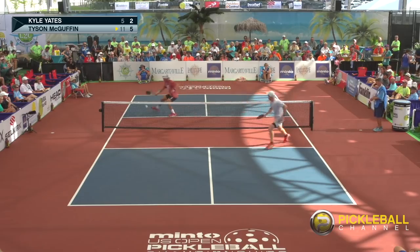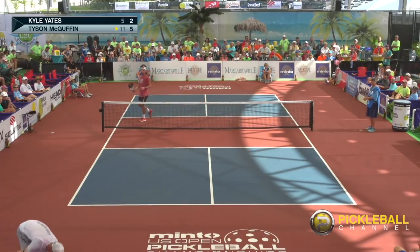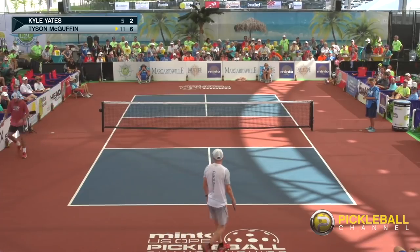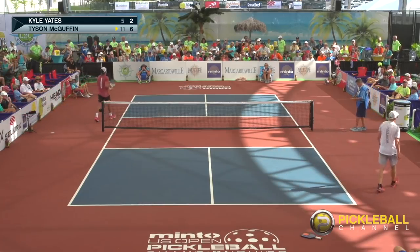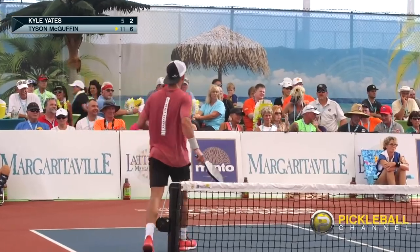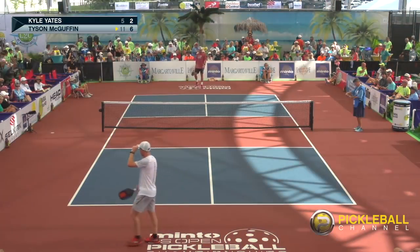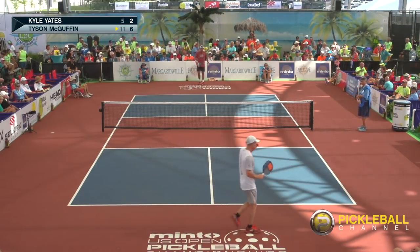Kyle gets it — oh no! Everyone's okay. We call that a lap shot — Kyle kind of fell into the line judge. Tyson's now leading the game; he won game number one. Score: 6-2.